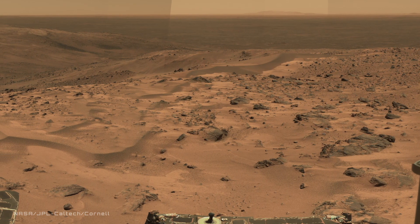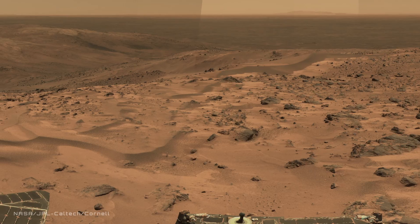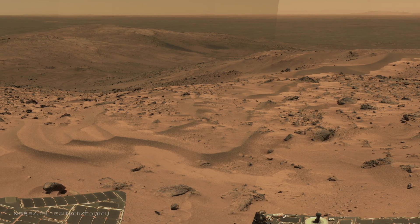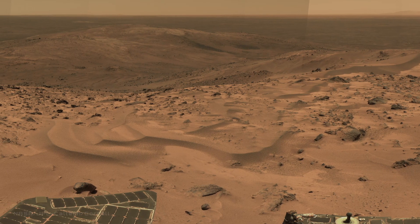With each detail intact and every nuance of color preserved, this image stands as a timeless invitation to explore Mars in a way that no simulator or artist's rendering ever could.